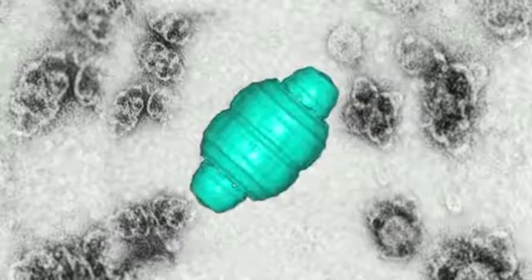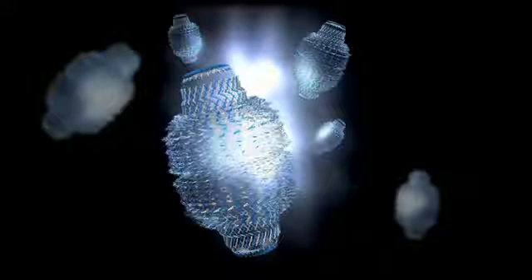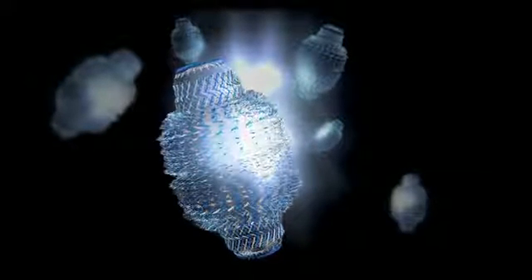For the past 25 years, my laboratory has been studying a nanoscale particle that is found in all cells in the human body. It turns out that the structure of this particle, called a vault, lends itself very well to engineering for other uses, and in this case, drug delivery.